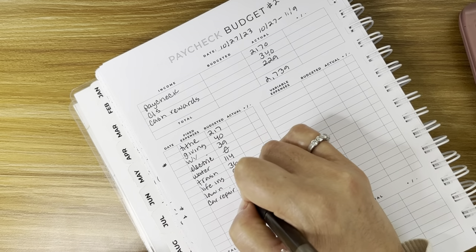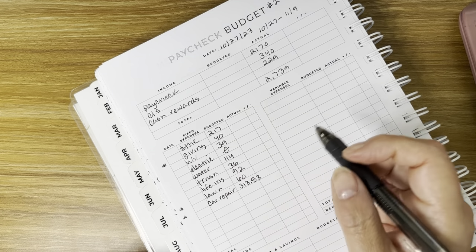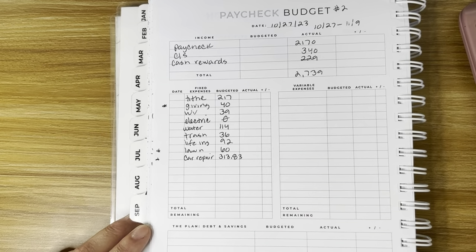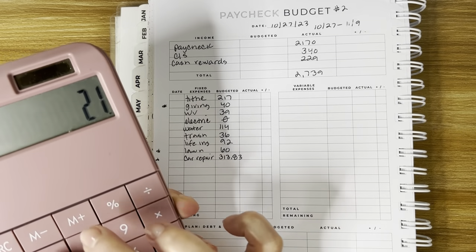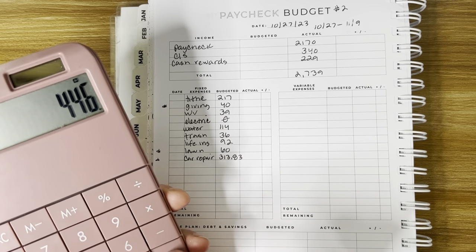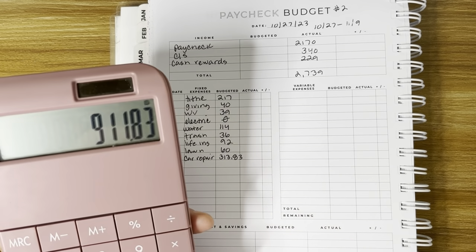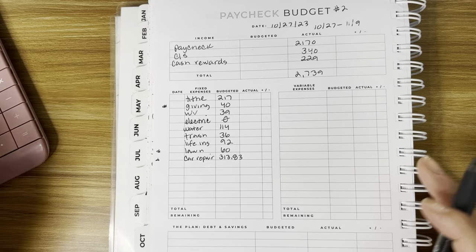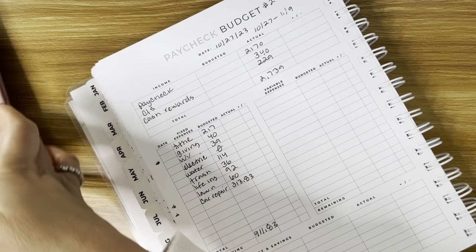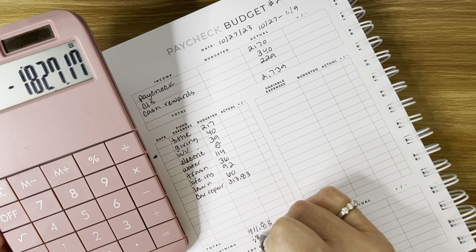Also cash for a car repair — that is $313.83. My husband drives a 2012 Honda Civic, so we're starting to have a few repairs. Adding it all up: $217, $40, $39, $114, $36, $92, $60, and $313.83 — that total is $911.83 for fixed expenses.